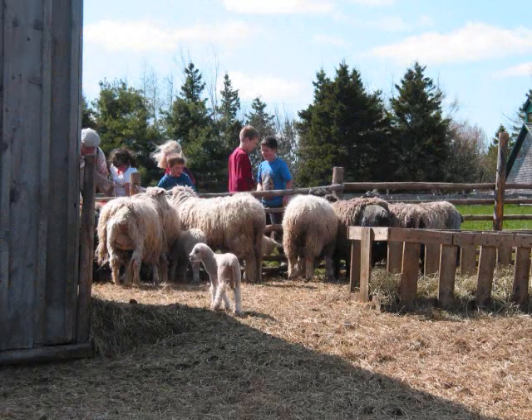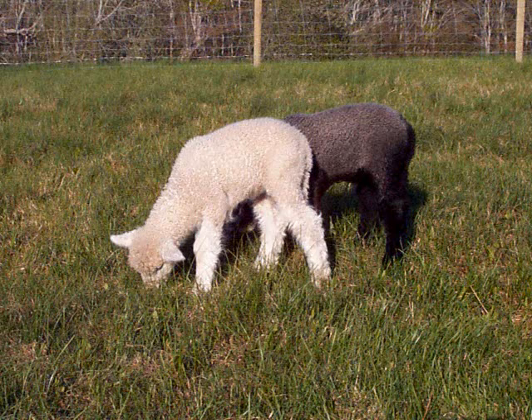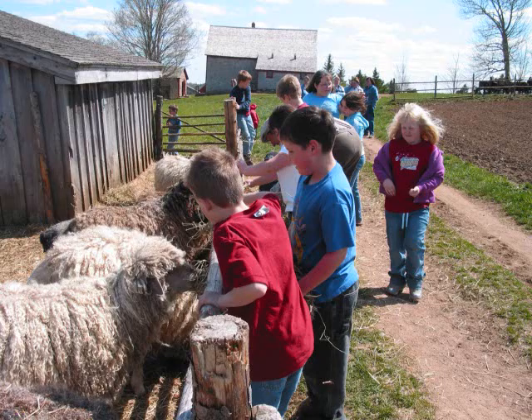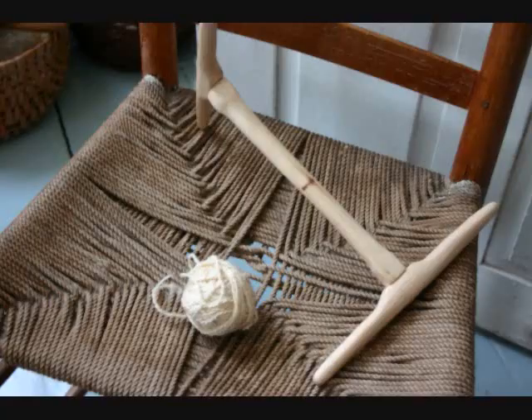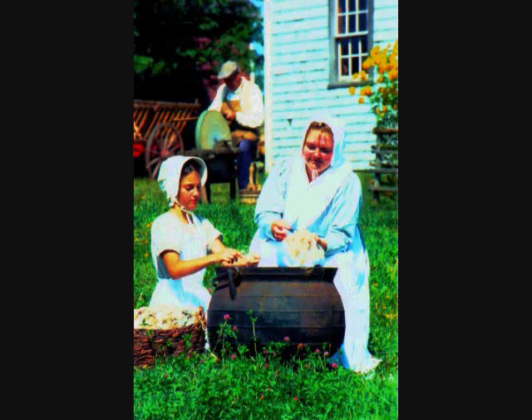Wool processing — wool comes from sheep, but do you know there are many types of wool used for different purposes? At Ross Farm, we have two breeds of sheep with completely different fleeces. Our interpreters will explain the importance of wool to the early settlers and its many uses, from the raw fiber just off the sheep to a finished product. There are many steps in wool processing and it is no easy task. First, the wool must be washed of some of its lanolin and dirt.